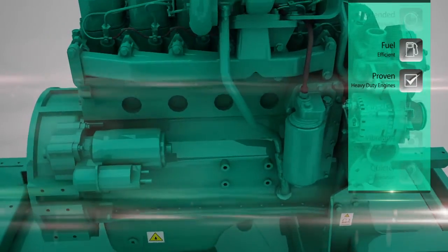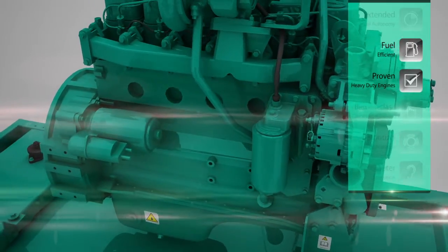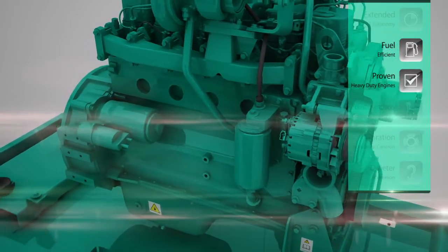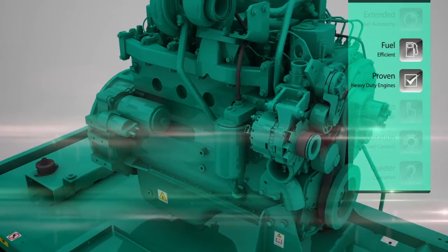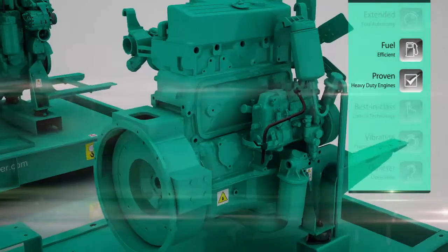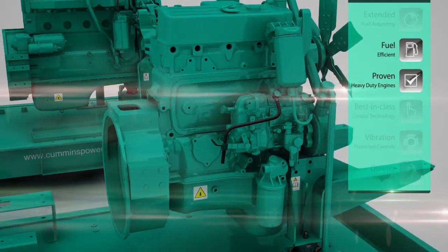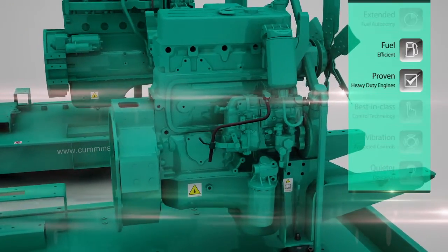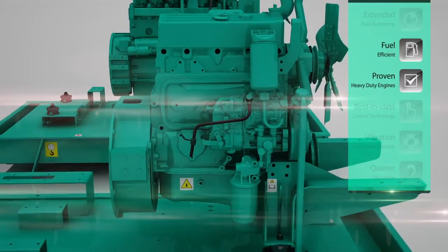The medium-range 90-125 kVA generators are powered by the Cummins 6PTA 5.9 series engine, which has already earned global recognition for its durability and extended running applications. The 40-75 kVA genset range introduces an all-new version of the S-series engine, already proven globally and offered with extended maintenance intervals.